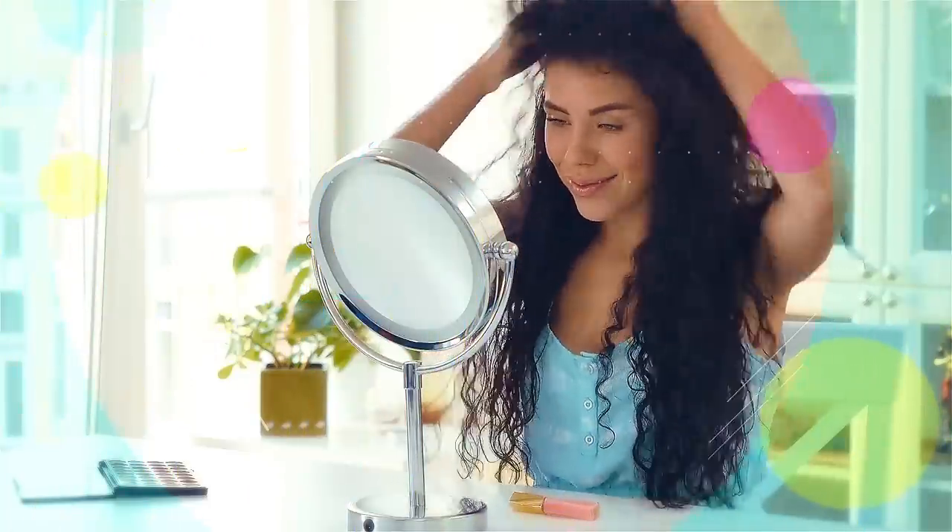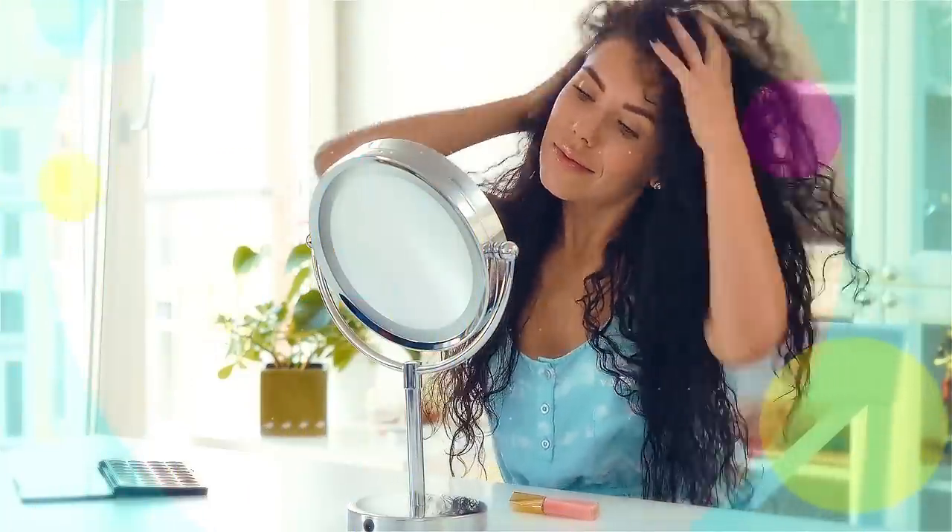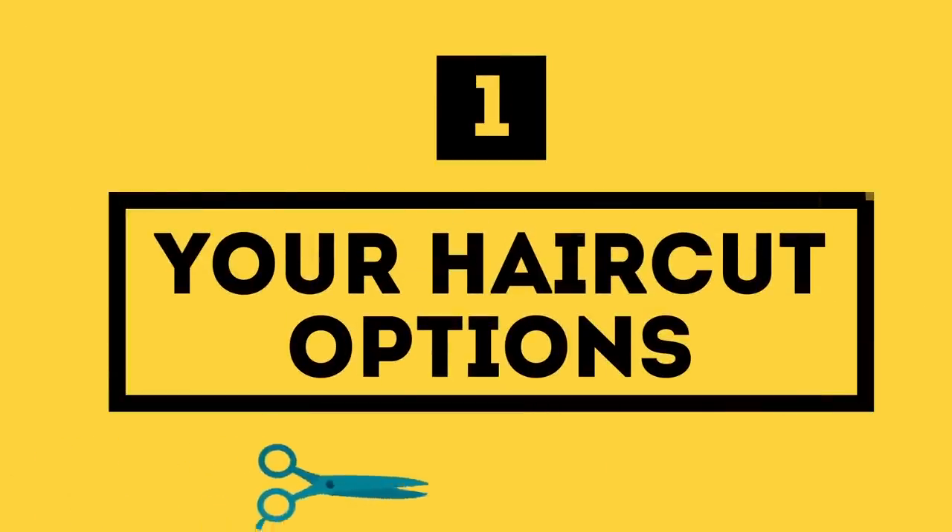But back to your hairstyle. If you want to look younger, there are a couple of factors you have to take into consideration. Starting with number one: your haircut options.